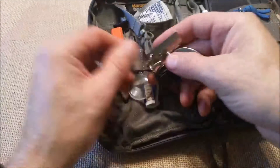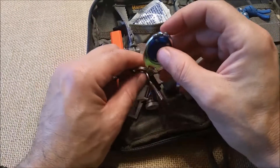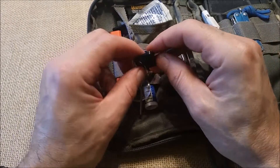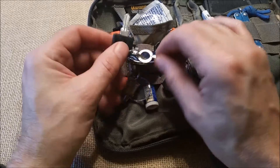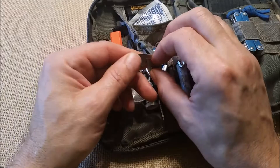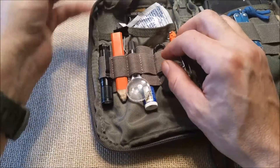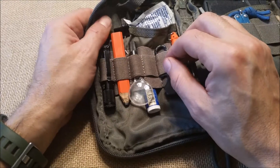On the key ring, I have a Swiss Tech Light. That's a spare key to a cabinet. An extra handcuff key and a P38 can opener that I have yet to use to open a can. But it's still nice to have it.